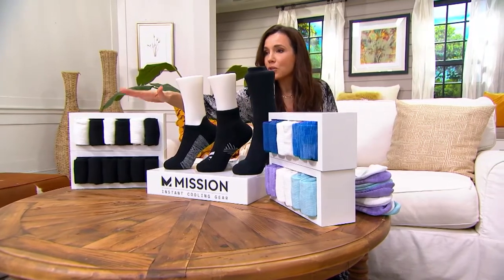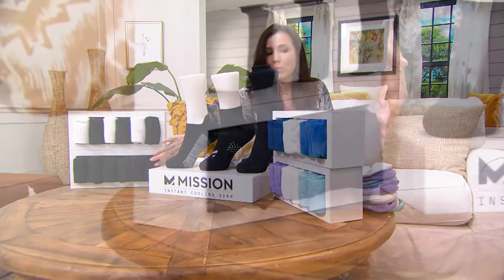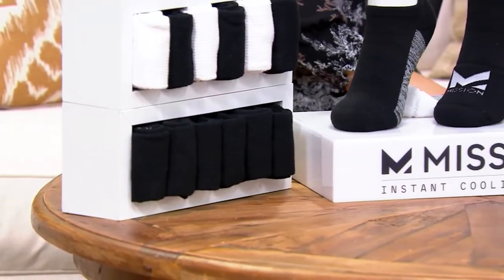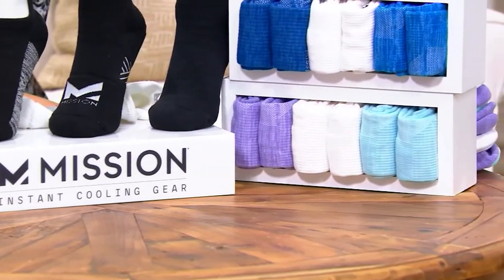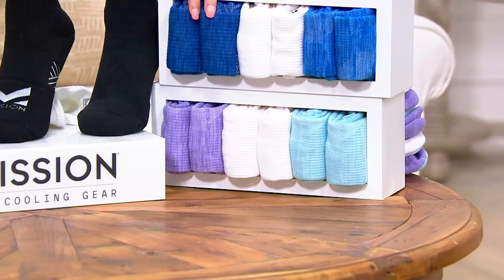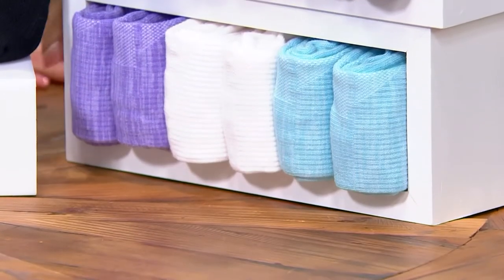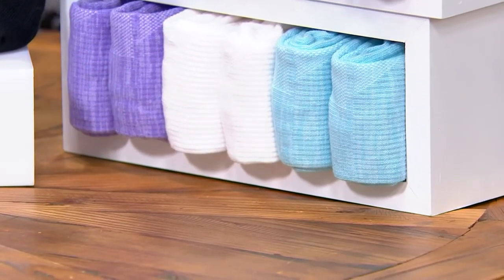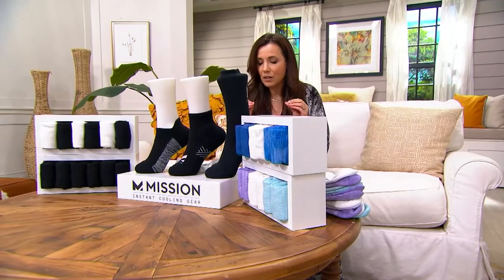All you have to do is pick a color. Do you want black and white — three black, three white? Do you want all black? Here's something Mission has never done before. I have the blue right here, where you get a medium blue, white, and a lighter blue. We also have the pastel — nobody has those except QVC — you get a lilac, a white, and a light turquoise. Truly, six pairs of socks for about the cost of two. Socks that are normally about $20 a pair are now $6.85 a pair.